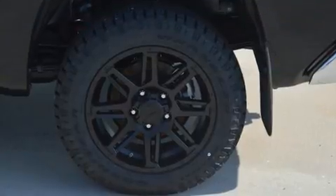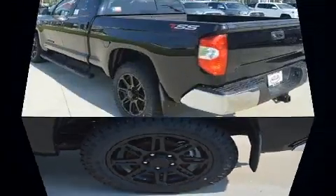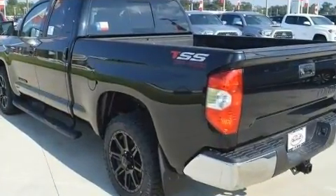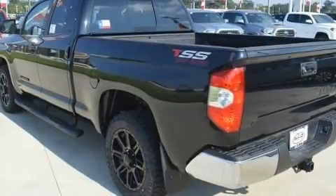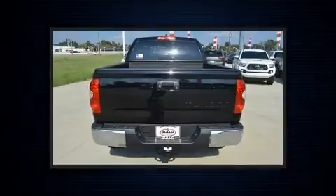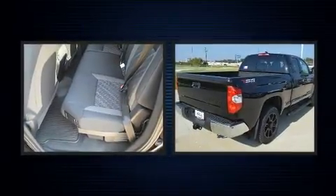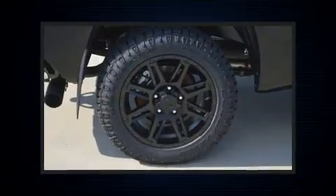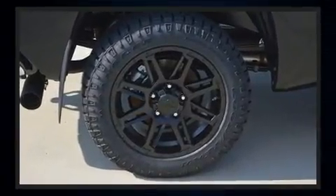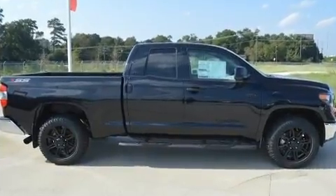It distinguishes itself from the competition with features such as variably intermittent wipers, a built-in garage door transmitter, front fog lights, a trailer hitch, a bed liner, and cruise control. Enjoy your favorite music via the stereo system, which includes a CD player with MP3 capability and seven speakers.